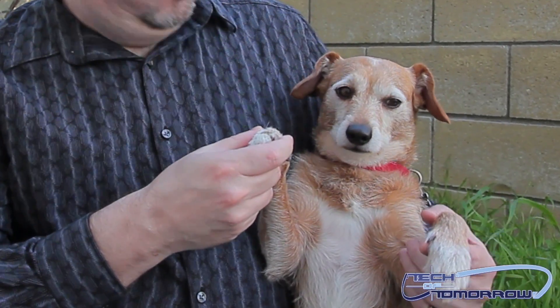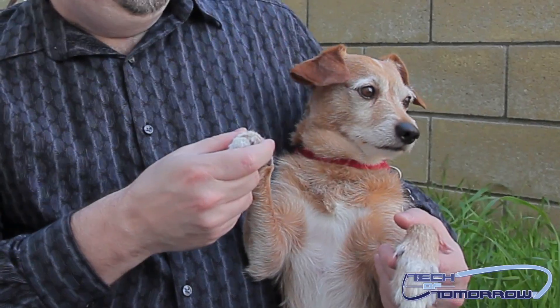Yo, this is Buddy the Dog, and today we're talking about the AMD Gizmo Explorer. Well, heck, I didn't even know the little dude could talk, but there you have it. Anyways, welcome to Tech of Tomorrow — this is Buddy the Host, I'm Elric the co-host, and today we've got some news from the camp over at AMD.